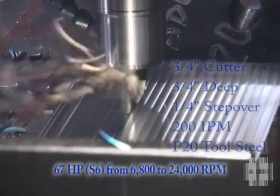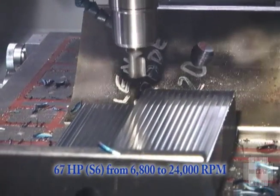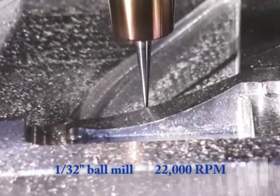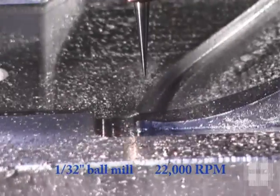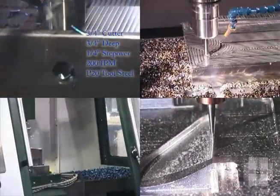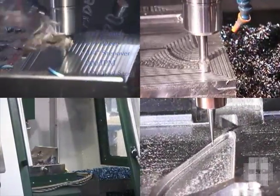With up to 67 horsepower at only 6800 RPM and a maximum of 24,000 RPM, the same machines can deliver high material removal rates in hard steel and fast spindle speeds for your smallest cutters. All on one versatile Creative Evolution machine.